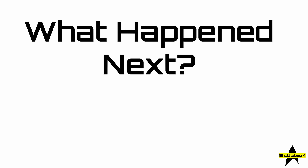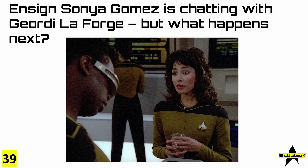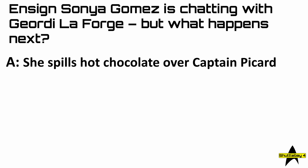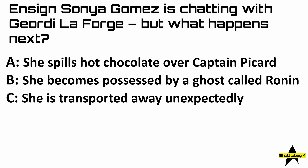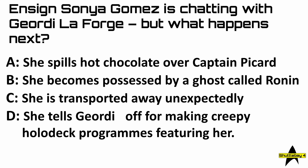The next round is called 'What Happened Next?' Question number 39: Ensign Sonia Gomez is chatting with Geordi La Forge, but what happens next? Is it A, she spills hot chocolate over Captain Picard; B, she becomes possessed by a ghost called Ronin; C, she is transported away unexpectedly; or D, she tells Geordi off for making creepy holodeck programs featuring her?